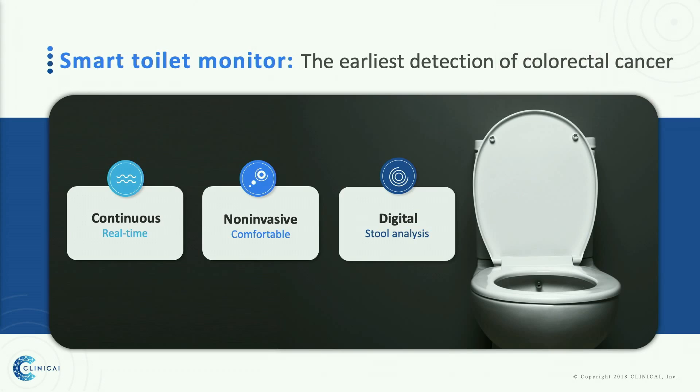At Clinikai, we believe the toilet is the best place for early colorectal cancer detection. Every day we go there, there's a lot of information about our body, and so far no one is using it. Therefore, we are building a smart toilet monitor that can provide continuous, non-invasive, and digital stool analysis for early colorectal cancer detection.